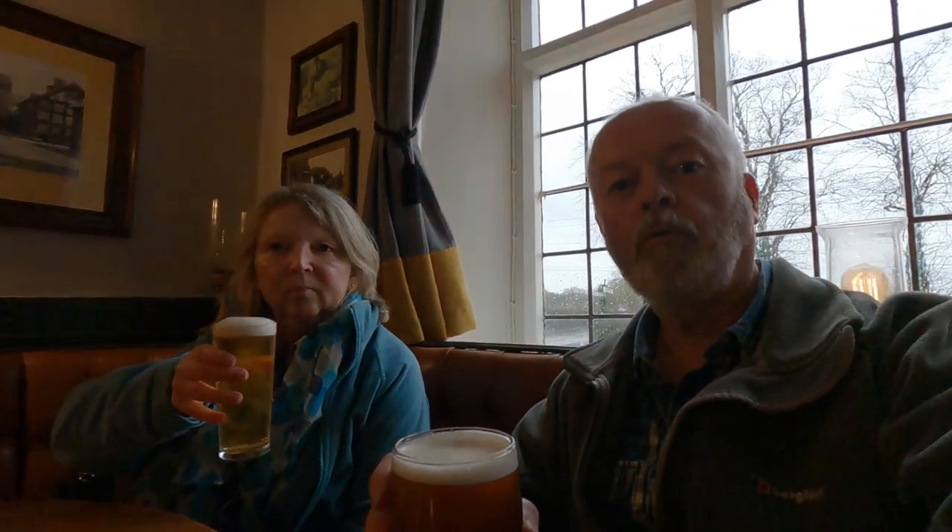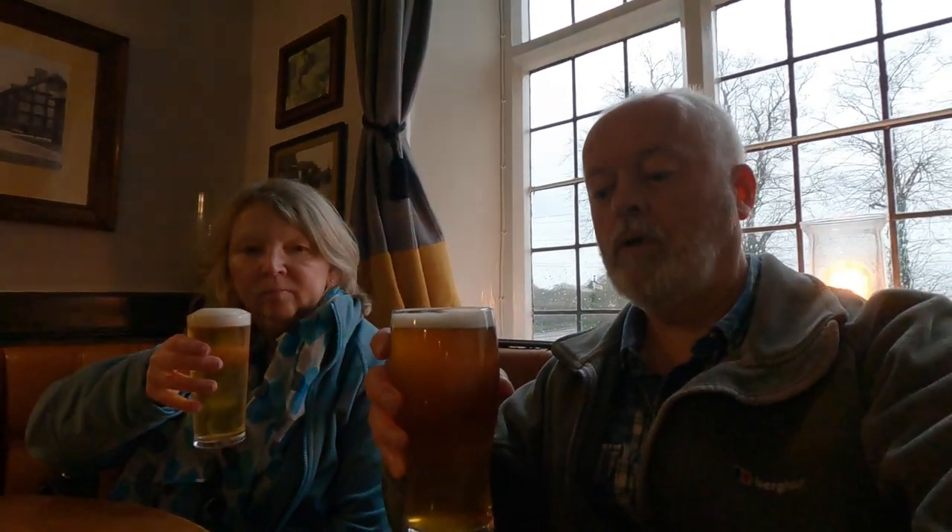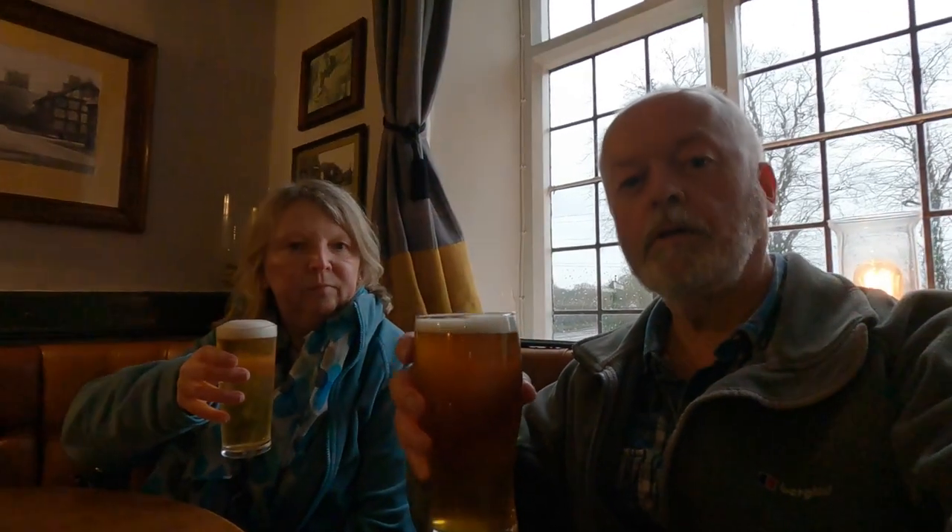We're in the Cock at Budworth - Two Hoots. Cheers!